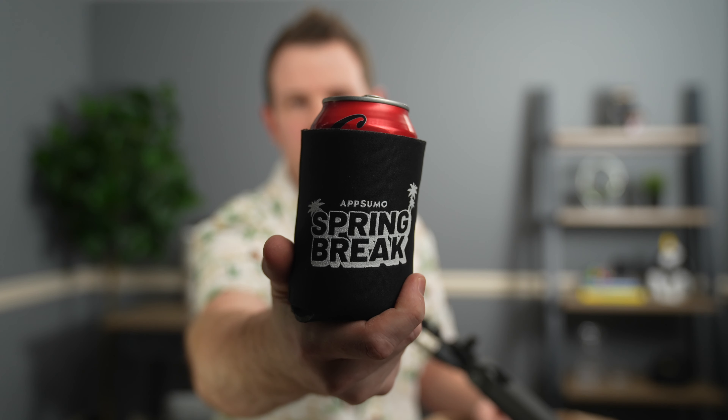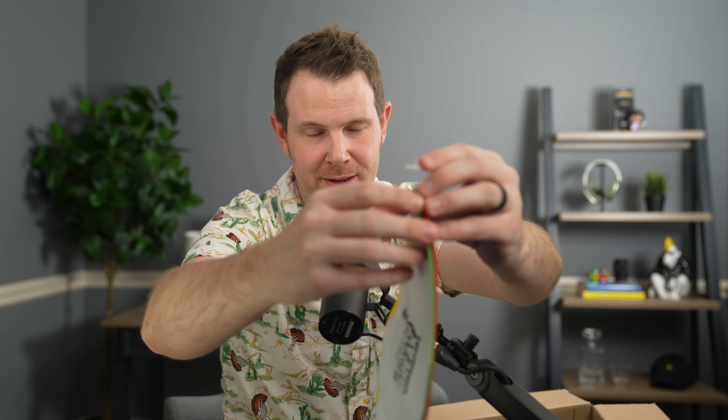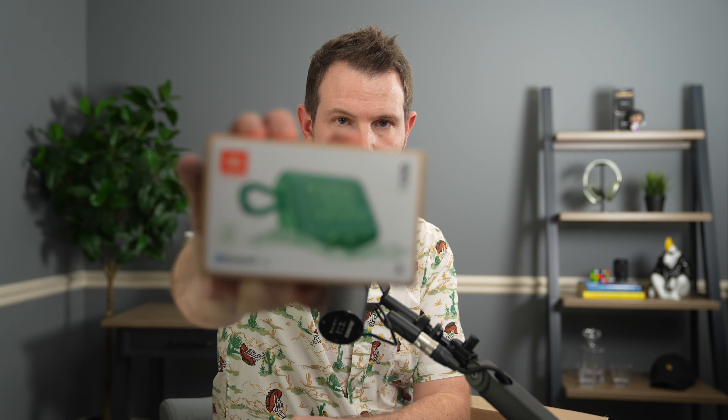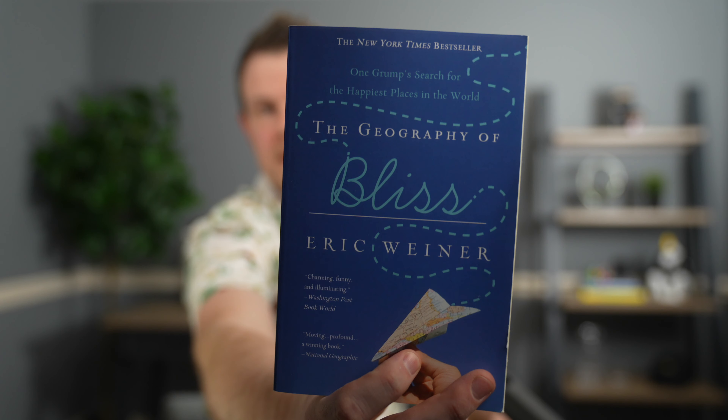There's a lot of stuff in here. I got a drink koozie — that's good, I've got a drink right here, little AppSumo Coke Zero action going on. We got a spring break beach ball, not inflated right now. Oh, looks like I just got my new favorite cup — AppSumo quasi Stanley tumbler, pretty sick. Pretty cool little grab-and-go speaker here. When you're sitting around at the beach, you need a book to read — they sent me The Geography of Bliss, a little bottle opener, and one more thing: it's a blanket. I think it's an AppSumo branded beach towel.